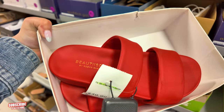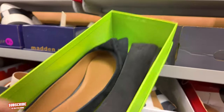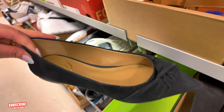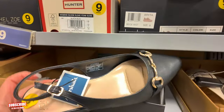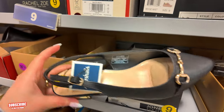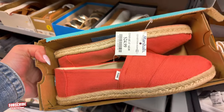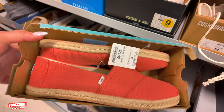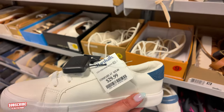Sam Edelman flats — $50 for these. Jones New York for $25 — I like the little sling back, cute for work. You got some Toms — Toms are back! $25 in this peach color. I never owned a Toms — let me know in the comments if they're comfy. That's a nice peach color. You got some French Connection sneakers for $30 with the denim in the back.